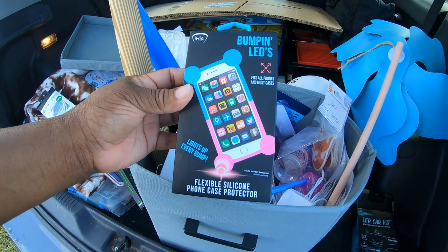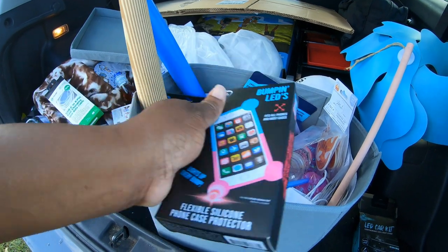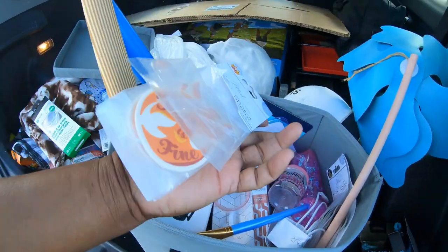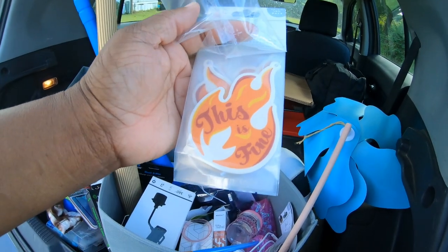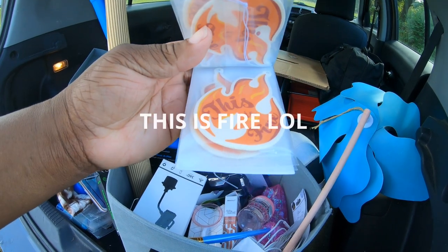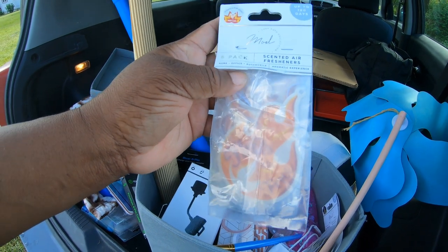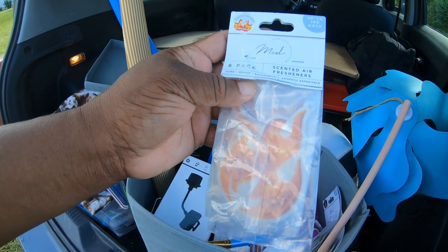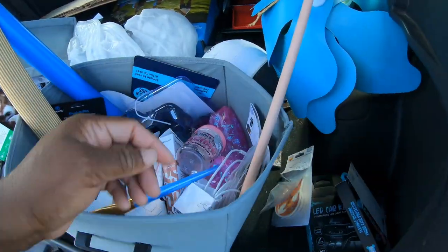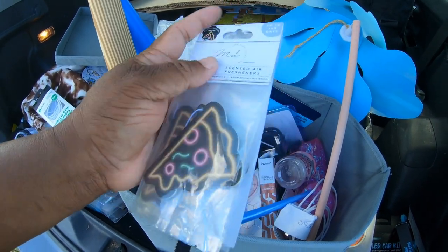Bumping LED lights. Silicone phone case protector is not in there - hopefully this stuff is at the bottom. Look at these. It's a new car smell - I didn't even know they sold these at Five Below. Car scents. Look at this, pizza ones. That smells like new car. It can smell like pizza if I like here.